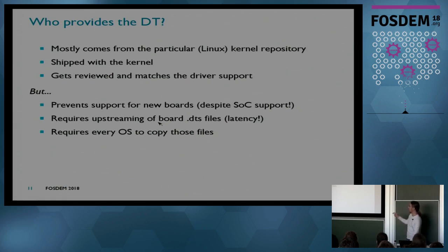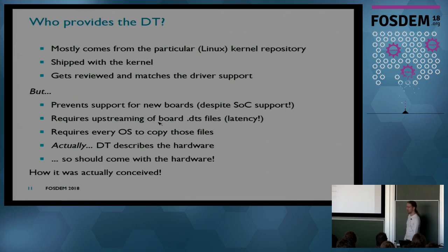This also requires every OS to copy those DT files. BSD people do a really good job but they always eat the breadcrumbs left over by Linux — they have to take the DTs and match them. Actually, the DT describes the hardware, so it should come with the hardware. That's how it was conceived in the 90s with PowerPC.